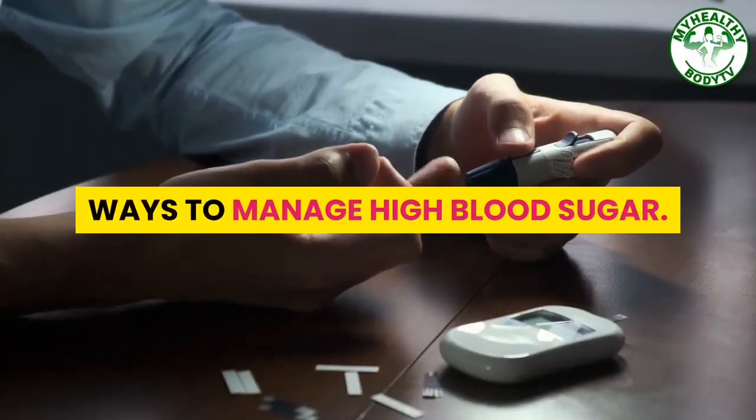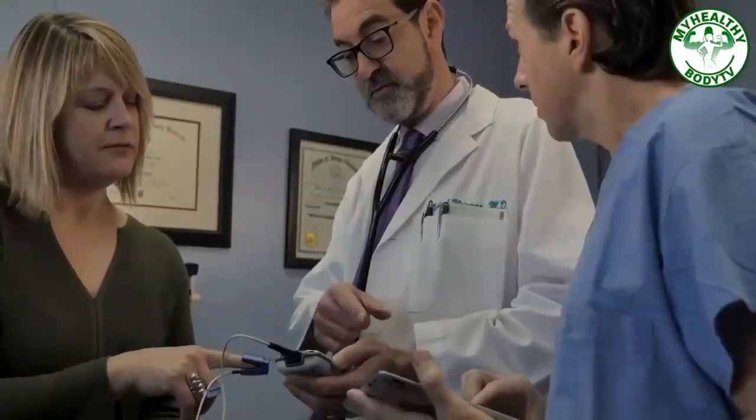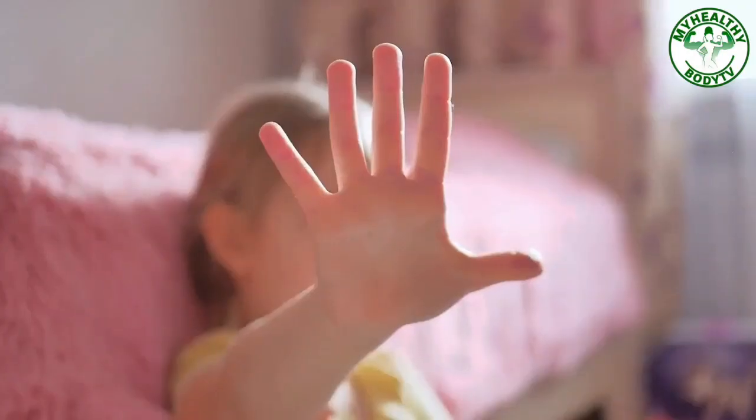Ways to Manage High Blood Sugar. Welcome back, healthy buddies! In this video, we will talk about ways to manage high blood sugar. Are you suffering from high blood sugar and experiencing tingling sensations in the feet, blurred vision, or kidney damage? Beware, you might be suffering from diabetic complications.